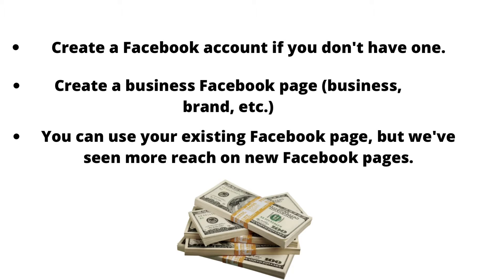You're going to make a Facebook account if you don't have one, then make a Facebook page. This can be about your business, personal brand, or any other niche you're in. If you already have a Facebook page, you don't have to create one, but we've seen more reach on new Facebook pages.